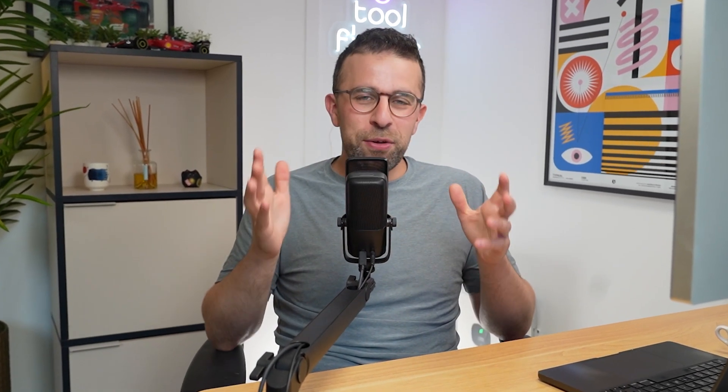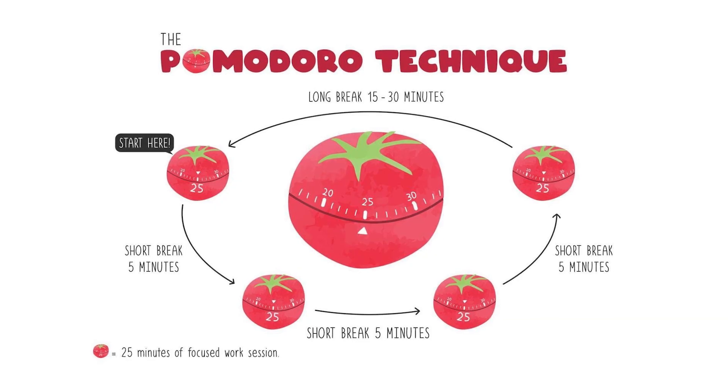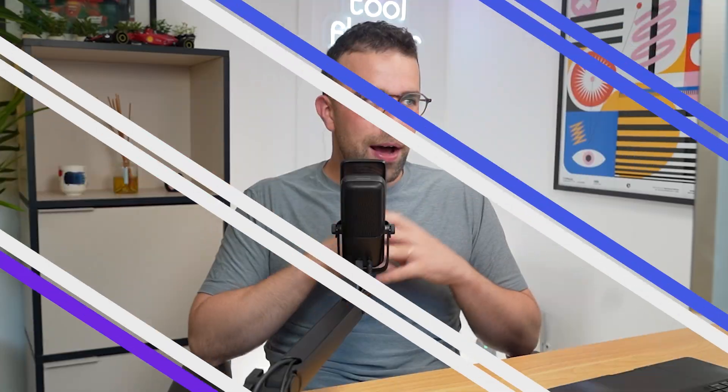So just to recap: how does it work? It's 25 minutes on, where you focus solely on the task at hand, with a five-minute break. That's a full cycle. You can do up to four cycles and then you take a 15 to 30-minute break. It's a great cycle that's very visual. You don't have to rigidly stick to 25 minutes — you could adjust it to 40 or 50 minutes if you're in that flow and need to work on something longer.